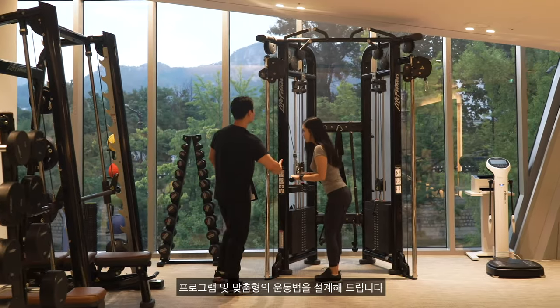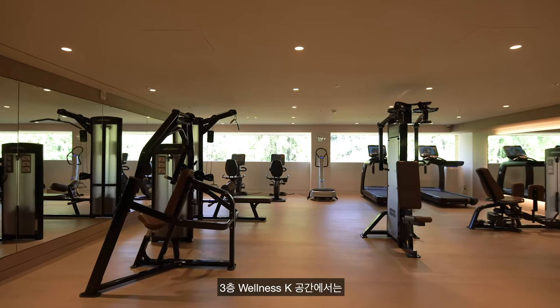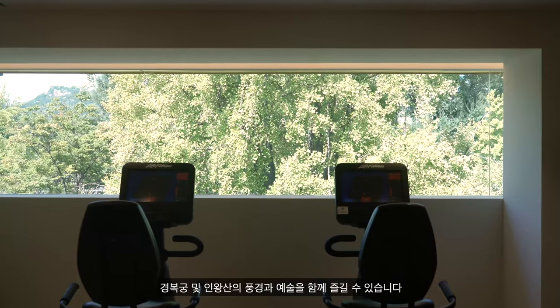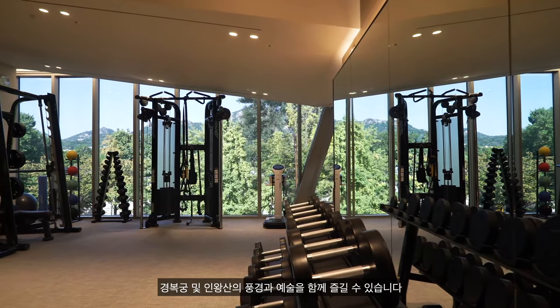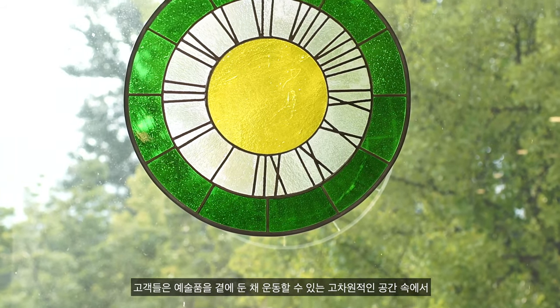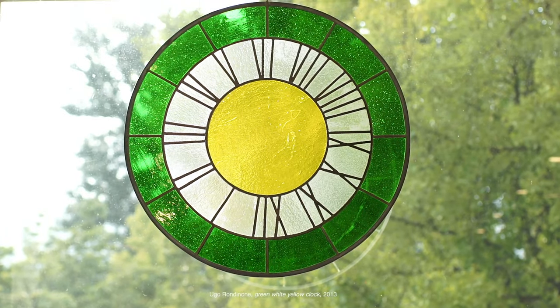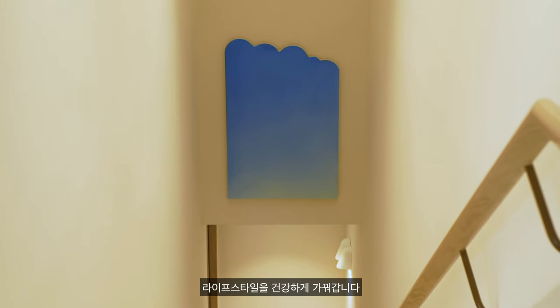Professional trainers provide personalised programs for each member. At Wellness K, exercise is done alongside breathtaking views of the changing seasons, Gyeongbok Palace and the Inwang Mountain. Kukcha Gallery aims to cater to the needs of clients by developing a regimen that integrates art into fitness.